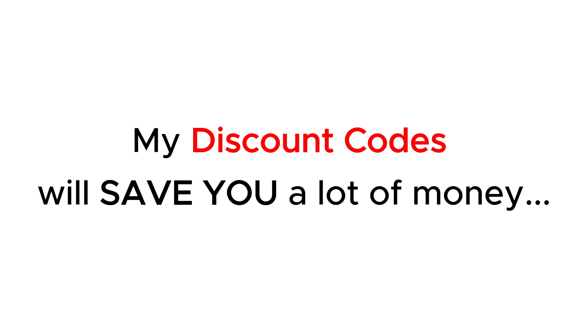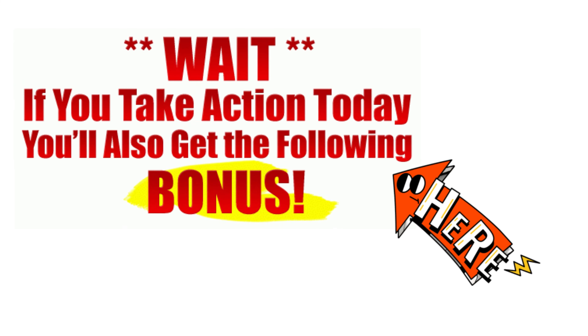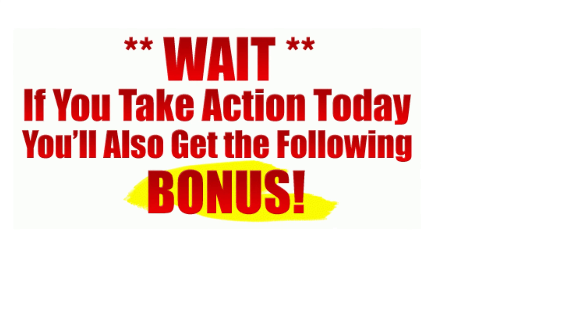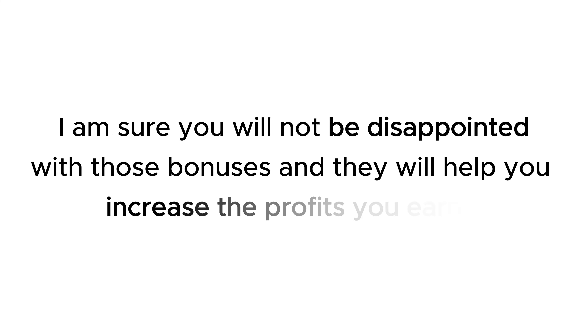My discount codes will save you a lot of money, and especially, as my team's gratitude to the readers, as well as to those who purchase through my website or through this video, I have a lot of attractive and valuable bonuses for you. Check them out at the end of the product review on my website hootereview.com by following the link in the description. I am sure you will not be disappointed with those bonuses, and they will help you increase the profits you earn.